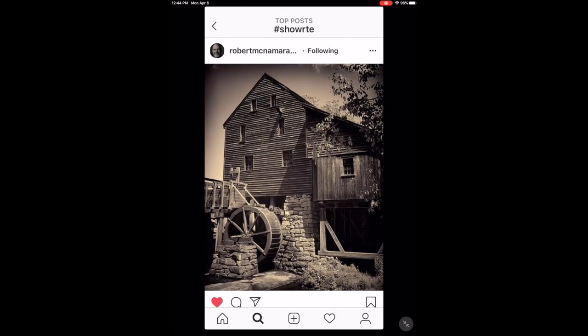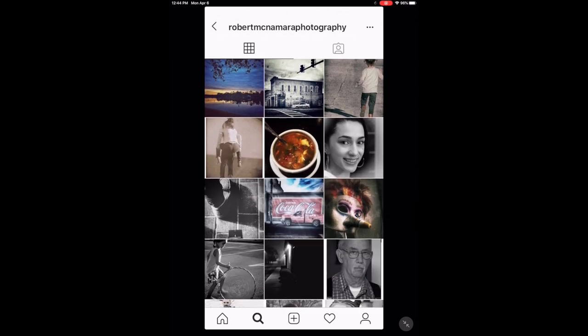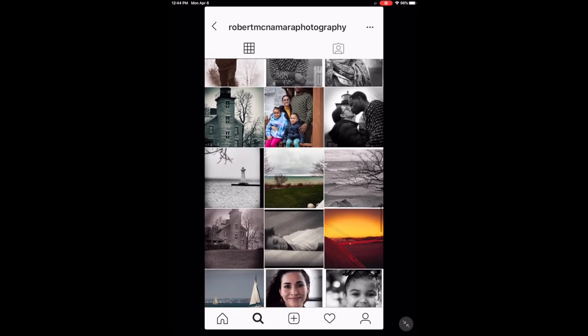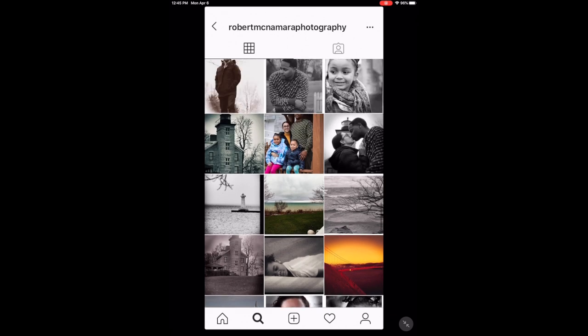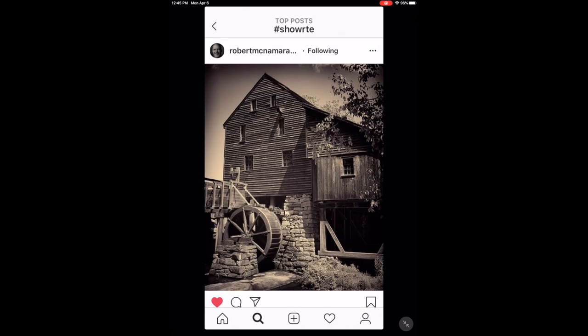Another nice architecture shot by Robert. He's got a nice feed here — got some art photos, some nice landscapes, live photos, and people photos. Excellent shots, Robert.